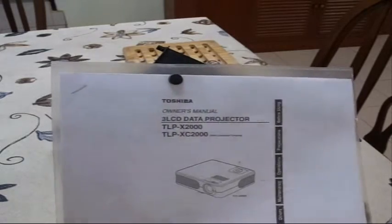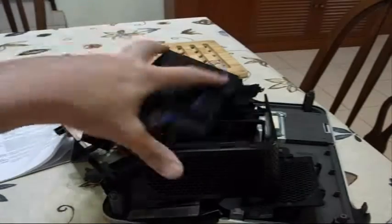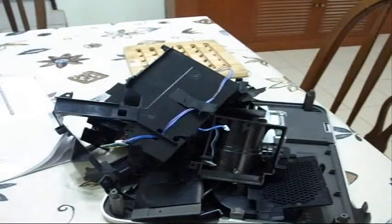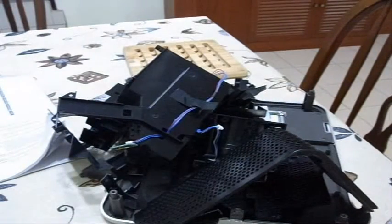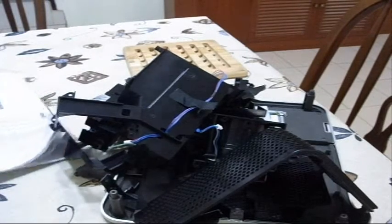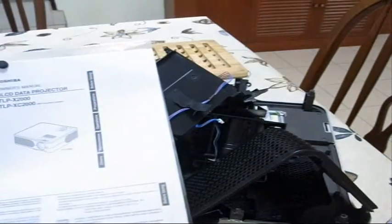Somebody gave me this Toshiba projector — it's about 10 years old. As you can see, it's been taken apart and it's kind of trashed. But there are some interesting things I found in it. Let me show you what I thought you might be interested in.